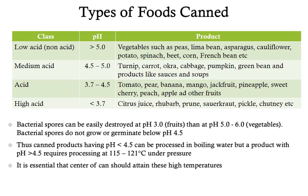Bacterial spores can be easily destroyed when the pH of the food is less than 3, which includes most fruits. If the pH is higher than 5, as in most vegetables, it becomes difficult to kill bacterial spores. Bacterial spores do not grow or germinate when the pH is below 4.5. Therefore, canned products with pH less than 4.5 can be easily processed by keeping them in boiling water. But if the product has pH higher than 4.5, processing must be done at higher temperatures of 115 to 121 degrees Celsius under pressure, ensuring the center of the can attains this temperature to kill bacterial spores.